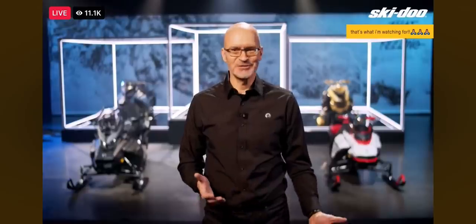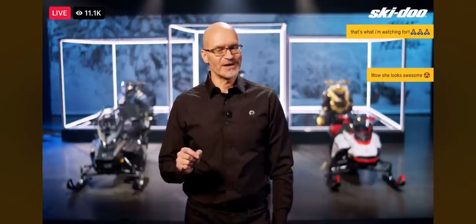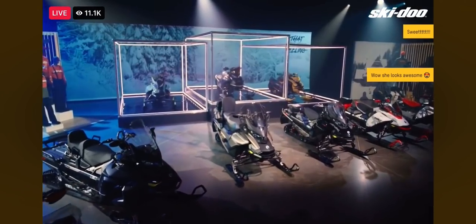Anyone else have goosebumps right now? The return of the Special Edition Mach Z is spring only and for one year only, so don't wait too long or you might have to wait another 15 years before it's back.